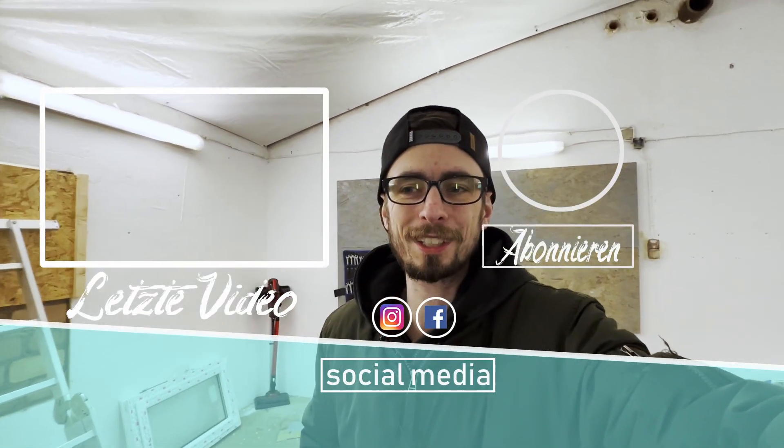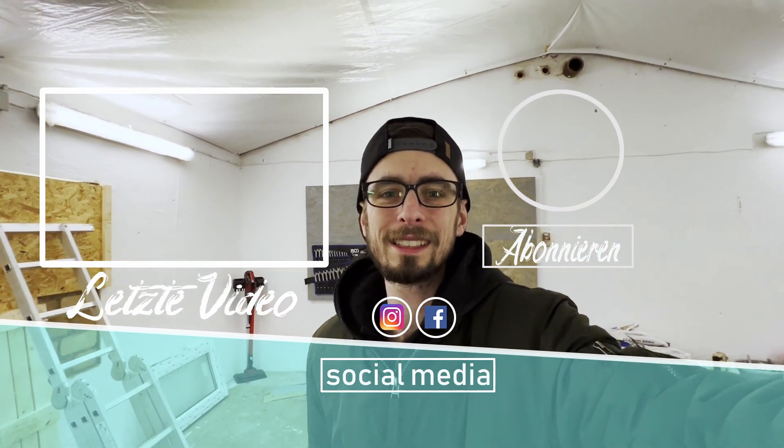Ich werde euch auf dem Laufenden halten, wenn es wieder passt von der Zeit her, und dann kriegen wir das schon hin. Macht's gut, wir sehen uns auf jeden Fall im nächsten Video, vielleicht hier schon in der Halle bei einem neuen Update. Ich wünsche euch was. Macht's gut. Bis dahin. Ciao.